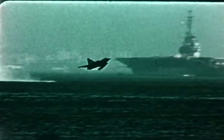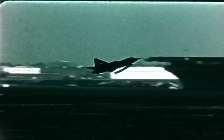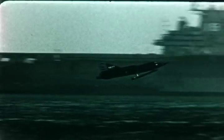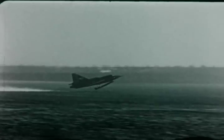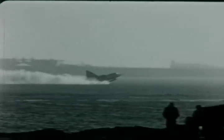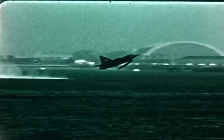These two takeoffs and landings were made with a 90 degree 16 knot crosswind. The wing low crosswind correction method was used to hold the desired heading. Takeoff time from afterburner firing to liftoff was approximately 27 seconds.